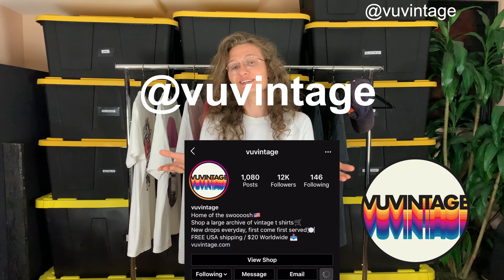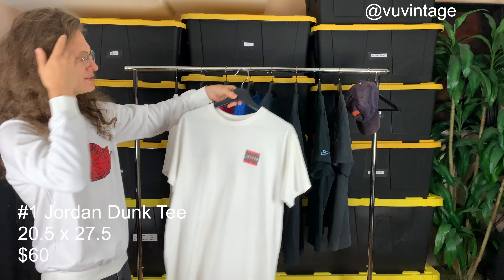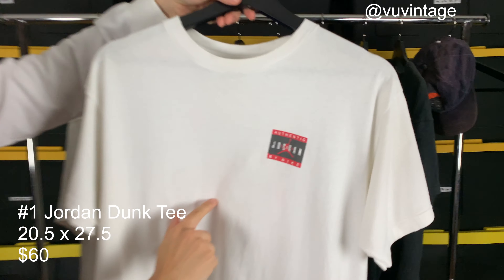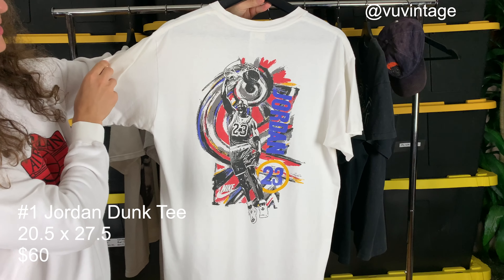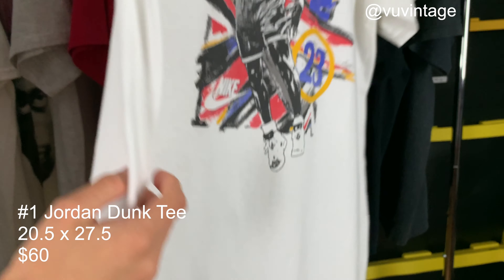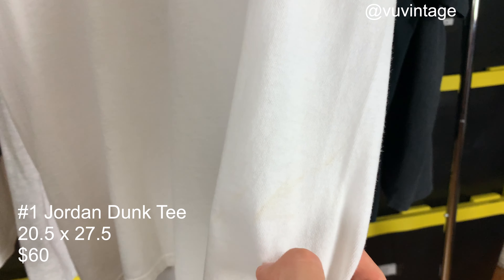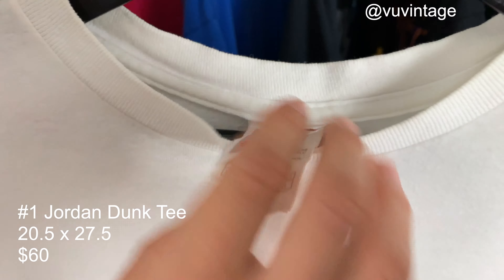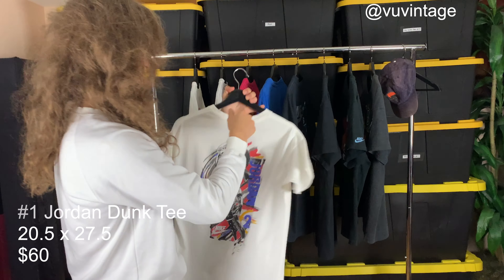Today's curation is 90s basketball players. Starting with t-shirt number one, we have Jordan with a blank front and this authentic Jordan by Nike tag on the front, with Jordan dunking the ball on the back in these wild colors. There is a little bit of a fading mark right here, a little bit of yellowing. It is tagged a size XL boys — about a men's medium, I'd say. Really cool.